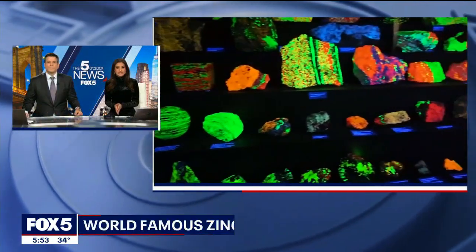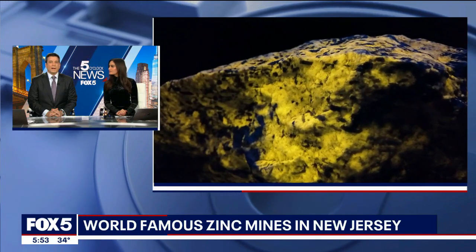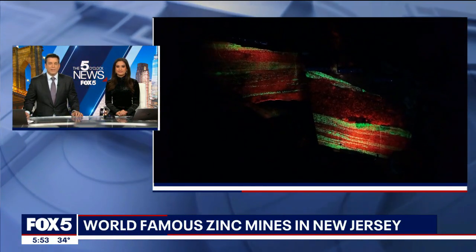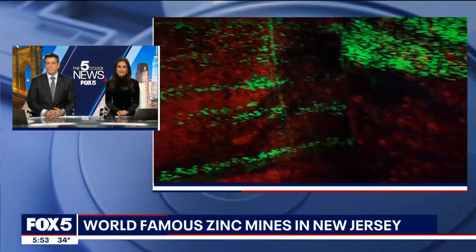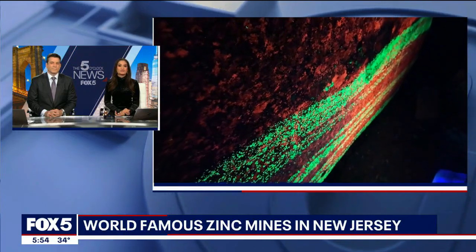Did you know that an area of New Jersey is considered the fluorescent mineral capital of the world? The towns of Franklin and Ogdensburg in Sussex County are world famous for their zinc mines, which contain fluorescent minerals that glow in the dark. As Fox 5's Arthur Chan shows us, you can actually go into one of these mines to witness the natural wonder firsthand.